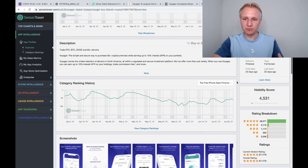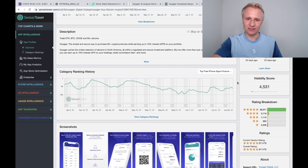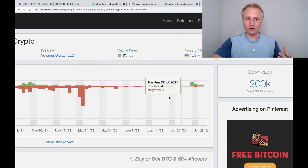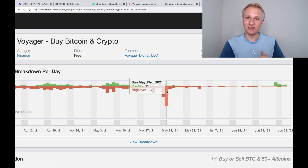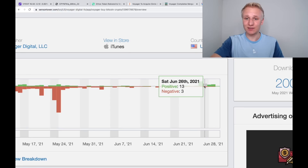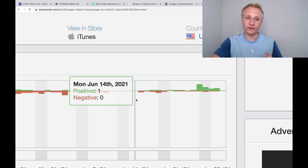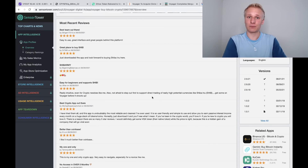Last thing before we finish — App Store rankings. Voyager is hovering around the 50 to 60 range in the top charts in the finance section of the App Store, and ranked closer to 30th place on the Google Play Store finance charts. More importantly, looking at the ratio of negative to positive reviews: back in March, April, and May there was a lot of negativity around Voyager delays and customer service not being up to par. But over the past couple of weeks and days, we've seen a lot more positivity in App Store reviews. This is very good and makes me feel confident as a Voyager Digital shareholder and VGX token holder.